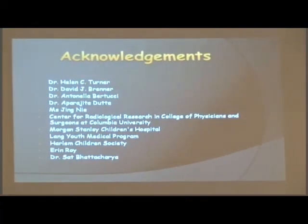I'd like to acknowledge my mentor Dr. Helen Turner, director of the Center for Radiological Research at Columbia University; Dr. Jay Brennan; the postdocs Dr. Pritsuchi and Dr. Dutta; Ms. Jane Lee; the Center for Radiological Research at Columbia University; Morgan Stanley Children's Hospital; the 90th Medical Program; the Harlem Children's Society; Aaron Rohr; and Dr. Sam. Thank you.